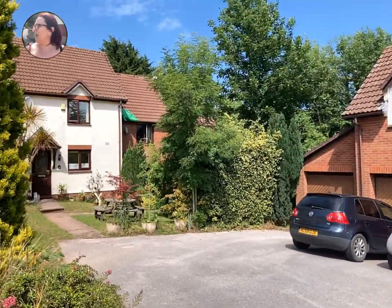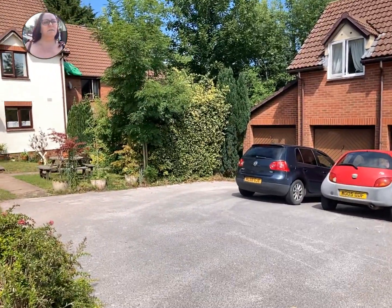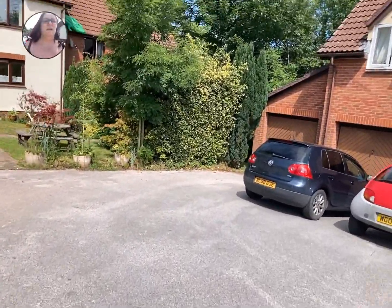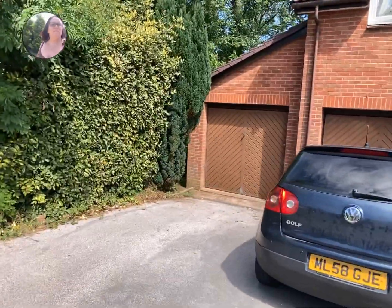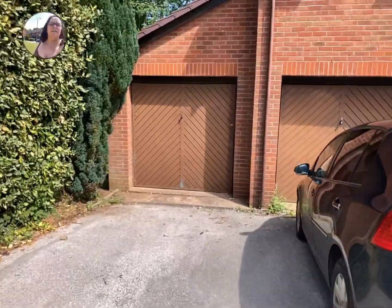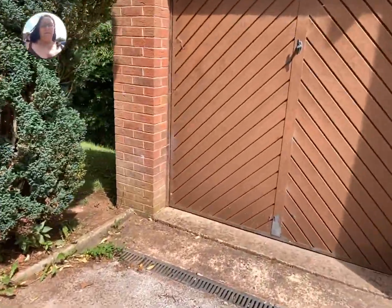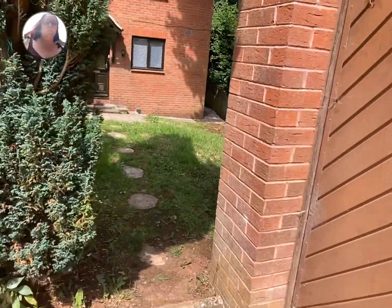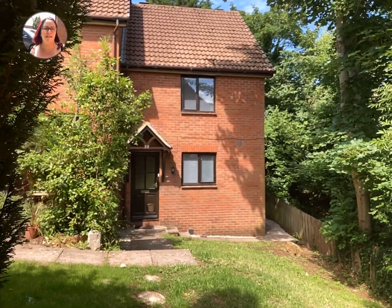We're here at the Willows, on Heron Way. This property is located in this little cul-de-sac, so I'll take you down through. It does have garage and parking, which is this one on the end. There are two ways into this one, but this is possibly the easiest way if you're going to park here. You go straight across and you can see the house — it's an end of terrace.